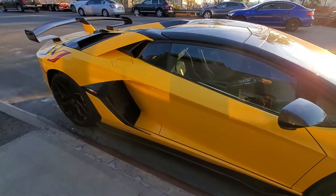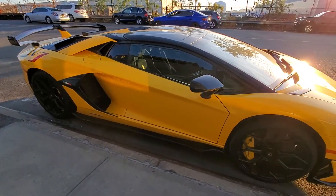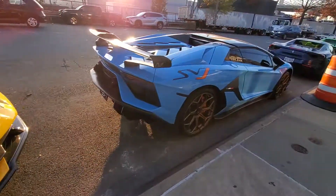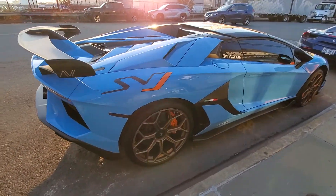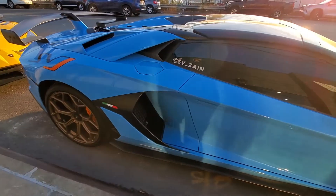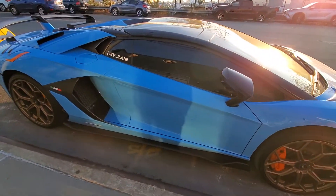Wow, I never seen this one. Got one in yellow, check this one out in Miami blue — baby blue, whatever I want to call it — that thing's sick.